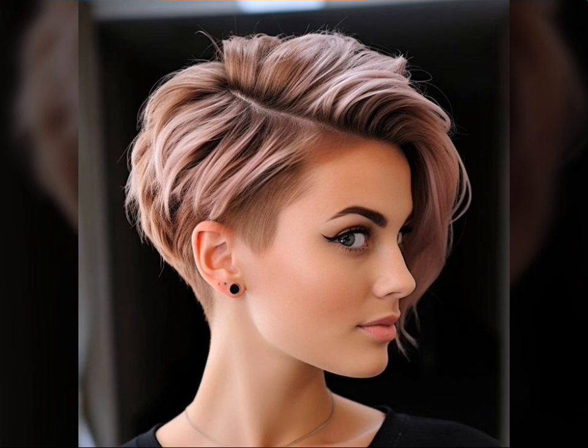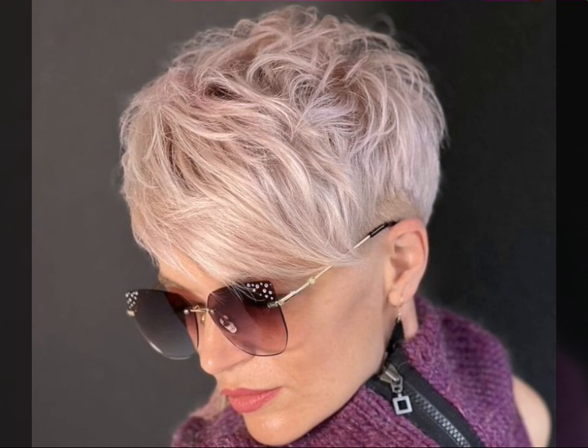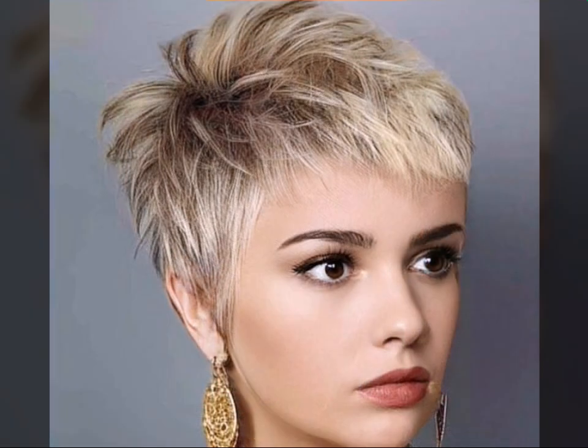Blow drying is key — use a diffuser attachment to create volume and texture. Experiment with different drying techniques to find what works best for your desired style. Embrace the natural texture; pixie cuts are often best with a touch of messiness. Don't be afraid to let your hair air dry for a more relaxed look.